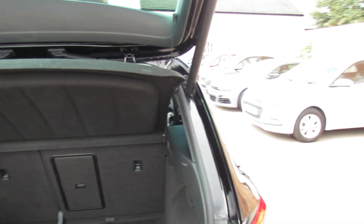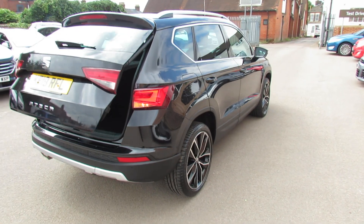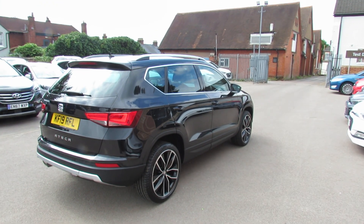Right, let's carry on down the driver's side of the vehicle then. As you can see, finished off in this nice metallic black as well.